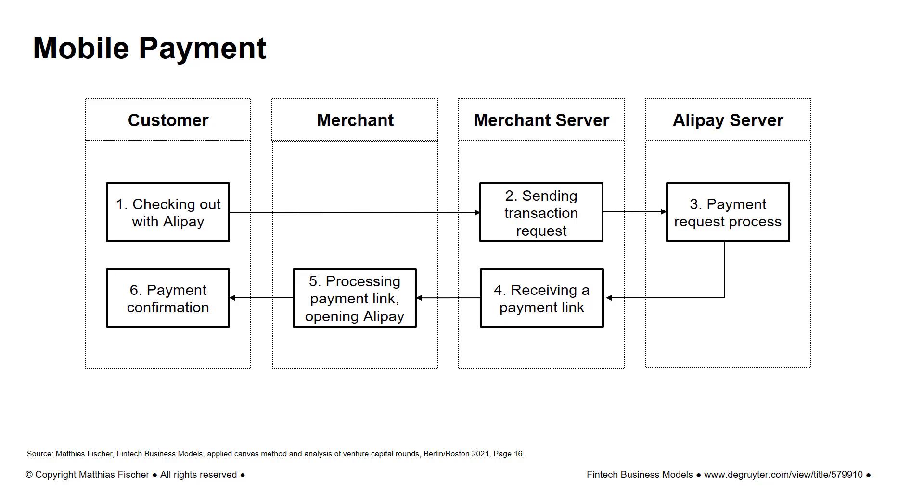The customer then has the opportunity to review the transaction details again. If they agree, they enter their PIN or identify themselves via Touch ID to approve the payment. Afterwards, the payment will be completed and the customer will be redirected to a payment success page.